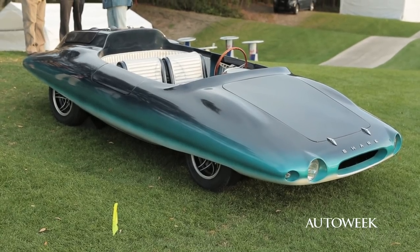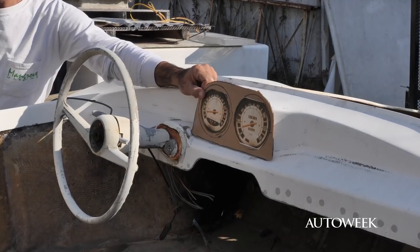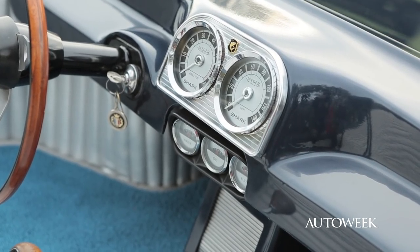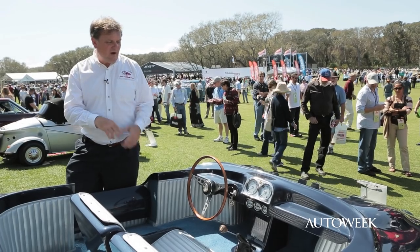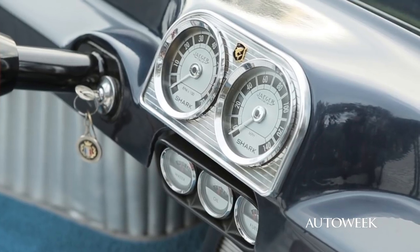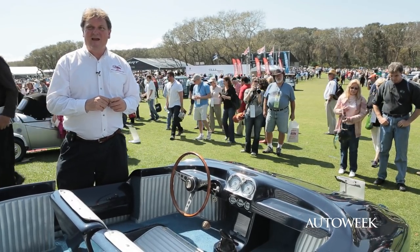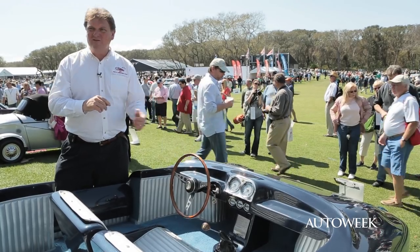For the show, we decided to use period-correct gauges but reface them for the model car it was. We used an MG gauge as the body and redesigned the face to reflect the kind of design we wanted with the Shark. These were custom-made. The bezel that the gauges fit into, along with the little shark symbol, was actually from the shark division of the submarine fleet of Russia, and I had that sourced from Croatia — after looking far too long for something appropriate, a nice little shark symbol.